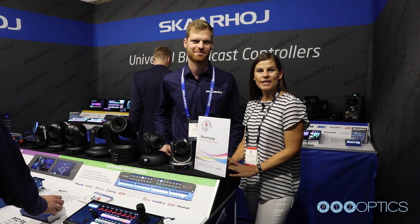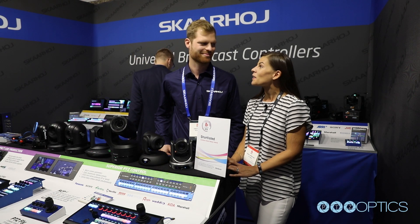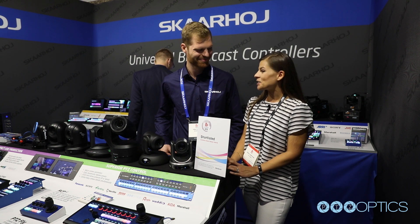Hi, this is Elena with PTZOptics and I'm here with Eske from Skarhoy. Nice to meet you.